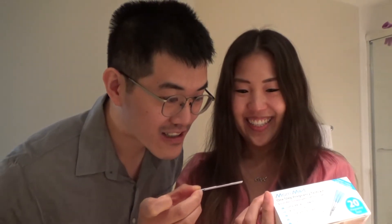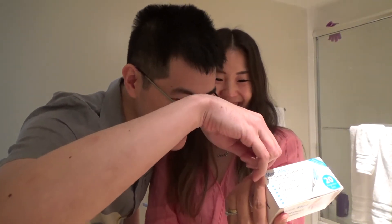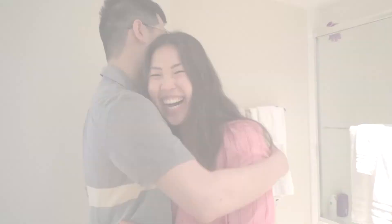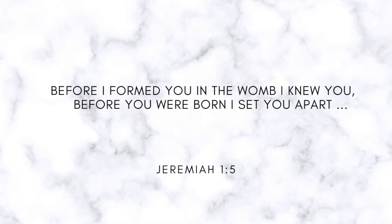I need to tell Joseph. Joseph, come here, I have to show you something. Wait, is it positive or negative? Wait, are you pregnant? Yes, I'm pregnant! I'm pregnant!